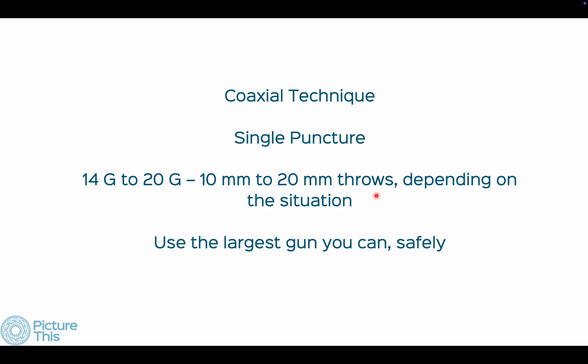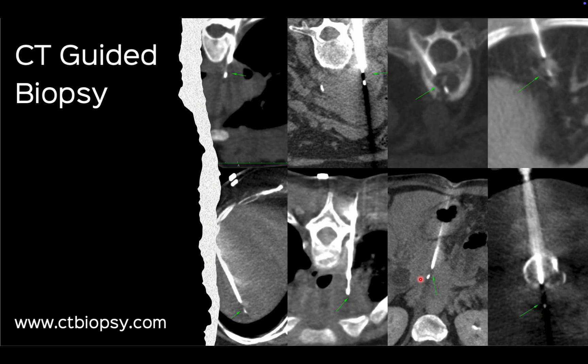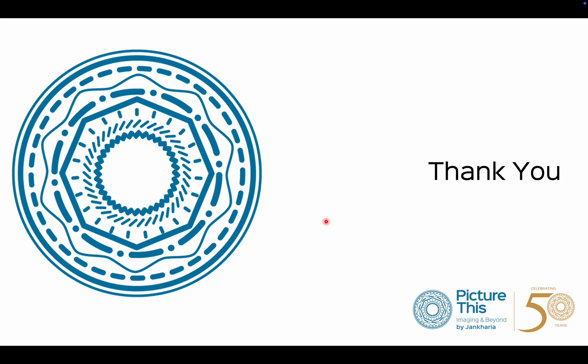To summarize: use the coaxial technique with a single puncture, use these guns with 10 to 20 mm throws depending on the situation, and use the largest gun you can safely use. The idea of this lecture was to cover protecting yourself, protecting the patient, hitting the target, and getting answers. Much of what I do is posted at ctbiopsy.com, where I post a case every 10 to 15 days — you can subscribe there. Thank you so much for listening.